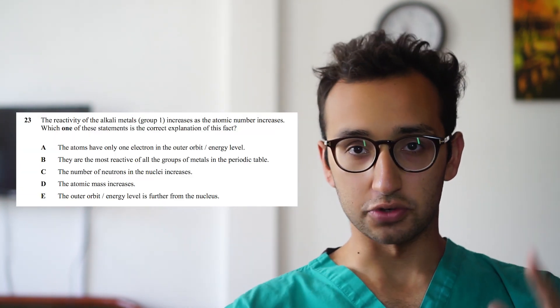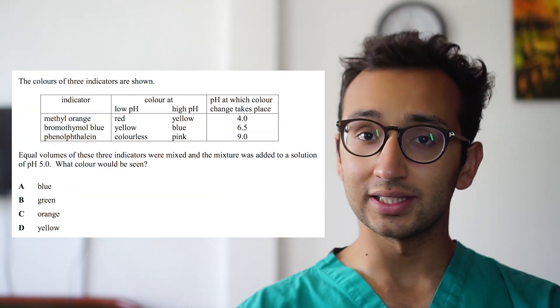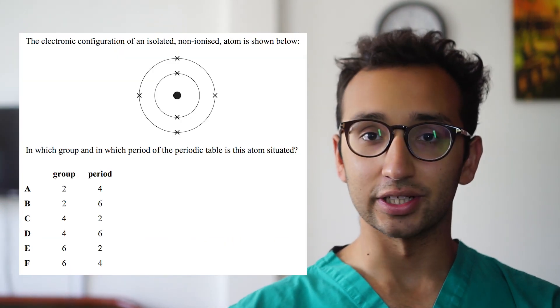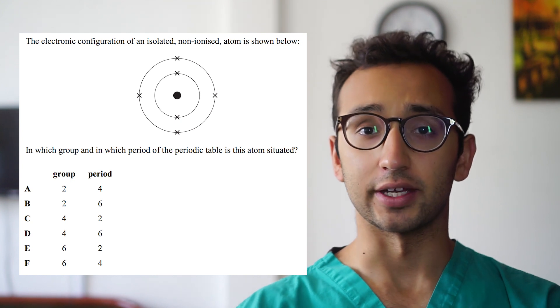The factual recall questions are ones that ask you to remember, for example, that graphite has free electrons, or trends of reactivity up and down group one and seven, or what color universal indicator paper goes when it's put in a particular solution, or what element a particular electronic configuration corresponds to — that sort of thing. Don't worry, you don't have to memorize the periodic table. In fact, if you ever need a periodic table to answer a question, one will be provided just next to the question.